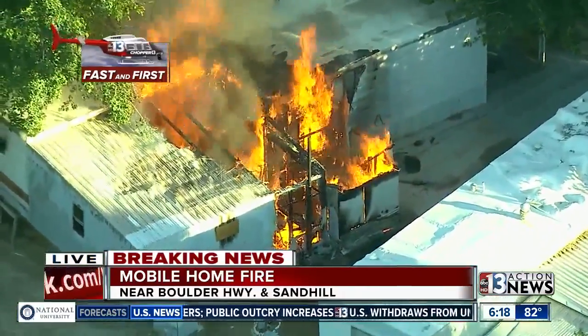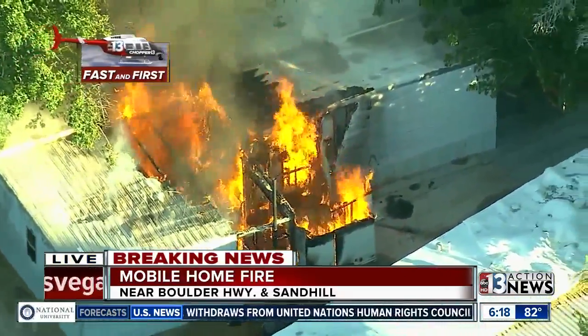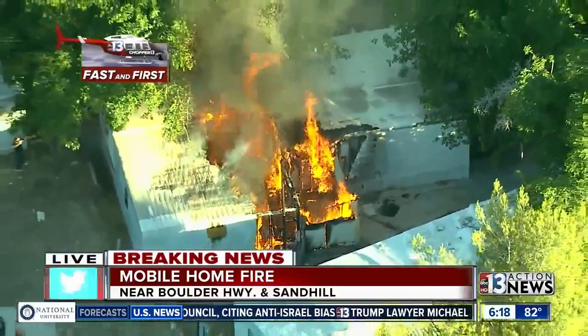It doesn't look like there's too much wind right now, so that should at least help firefighters once they get out here as far as containing the fire from spreading to all those trees and again, mobile home units very close together in this cul-de-sac.